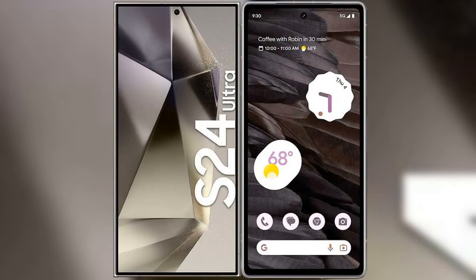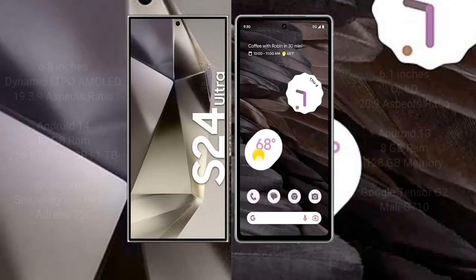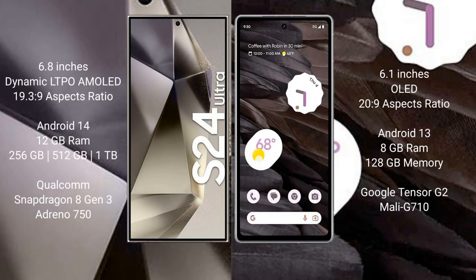I will compare the new Samsung Galaxy S24 Ultra with Google Pixel 7A. Samsung Galaxy S24 Ultra comes with a 6.8-inch Dynamic LTPO AMOLED display with aspect ratio 19.3:9. Google Pixel 7A comes with a 6.1-inch OLED display with aspect ratio 23.9.